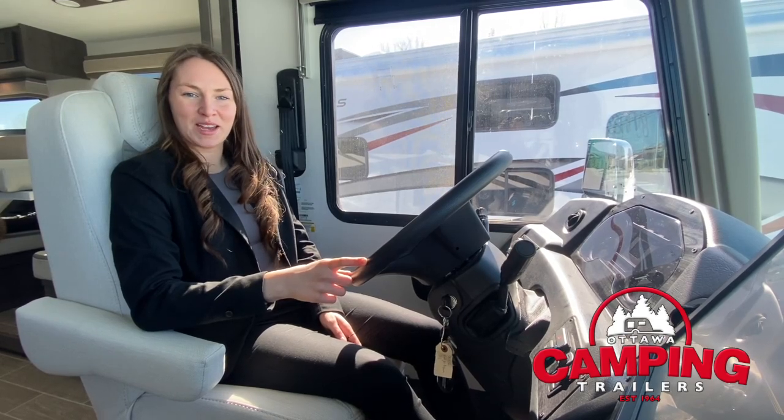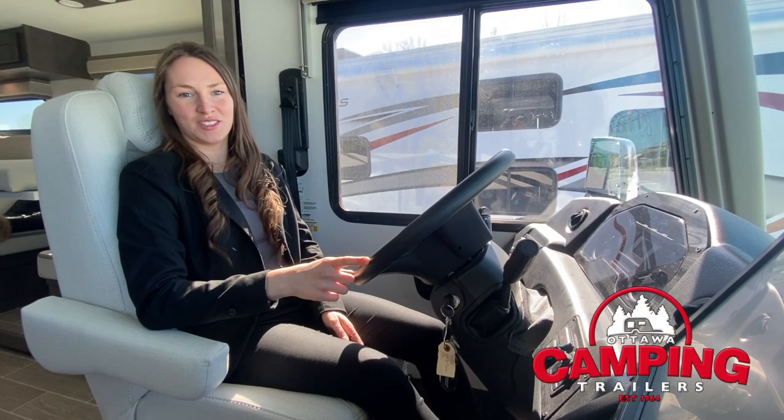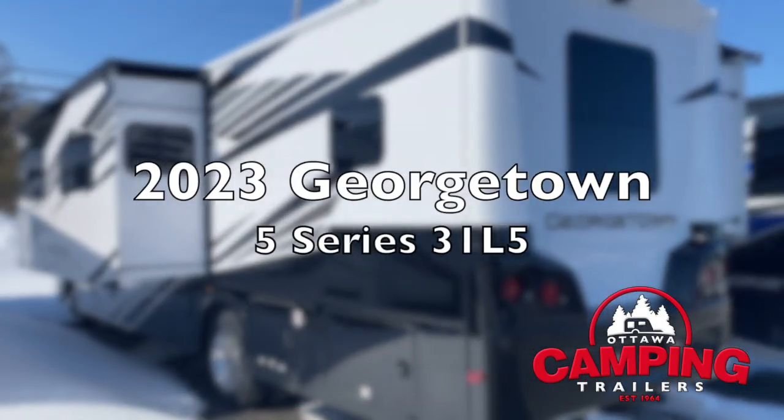Hi, this is Hayley from Ottawa Camping and I'm in the brand new 2023 Georgetown 5 Series. Let's take a closer look.